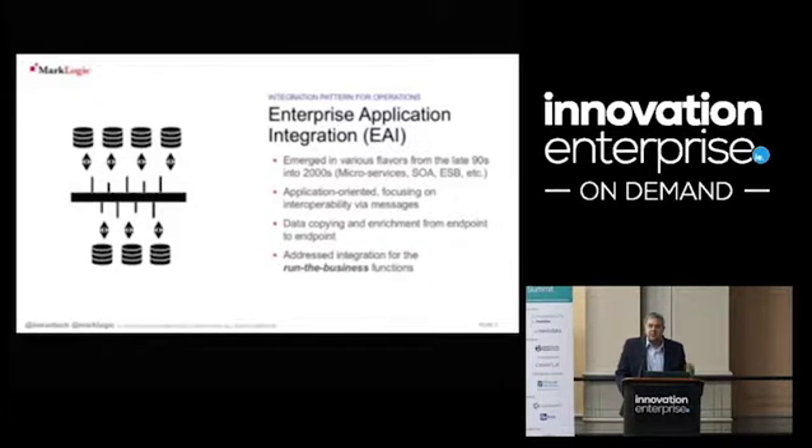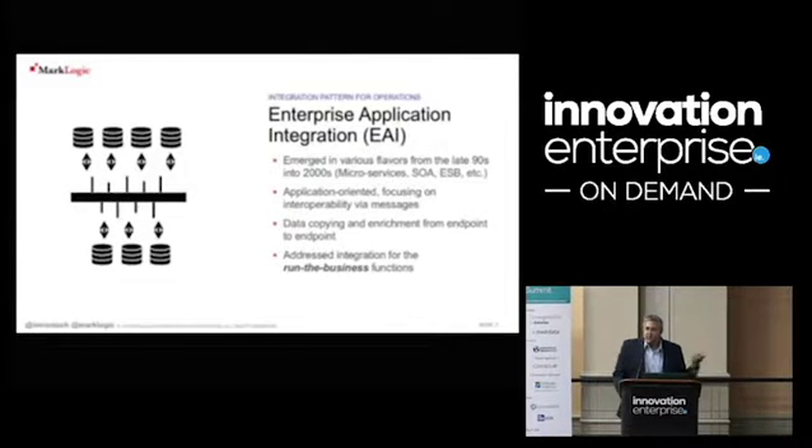Most large organizations use enterprise application integration, enterprise service buses, or service-oriented architectures to run their businesses. These days, micro services is a much better place to go because the smaller the service, the more reusable it becomes. But these are all very much focused on running the business and on exchanging messages between different data silos.